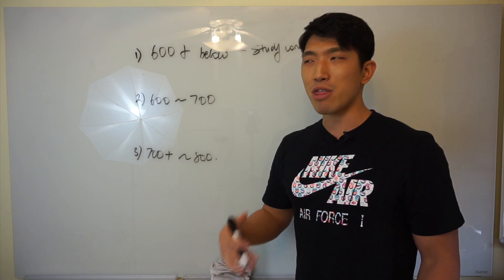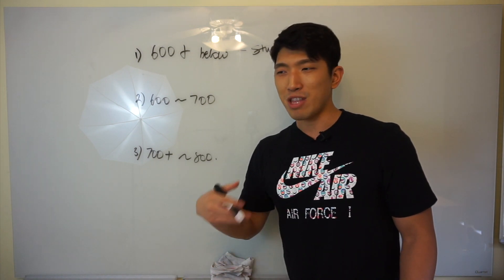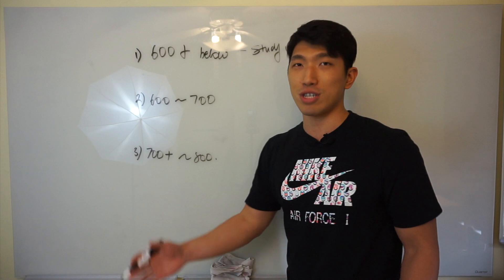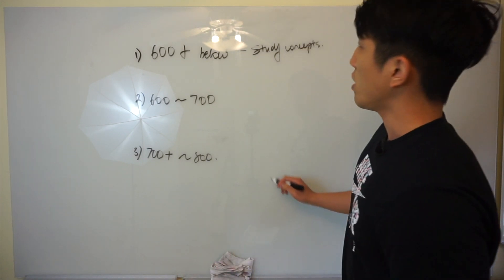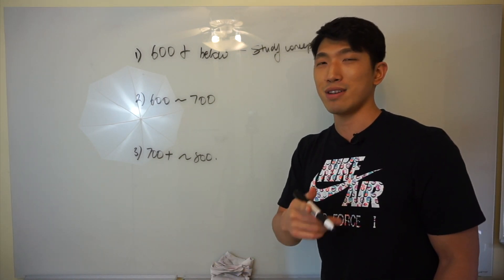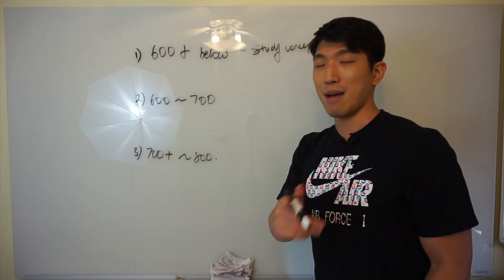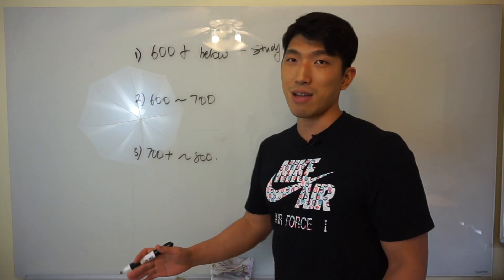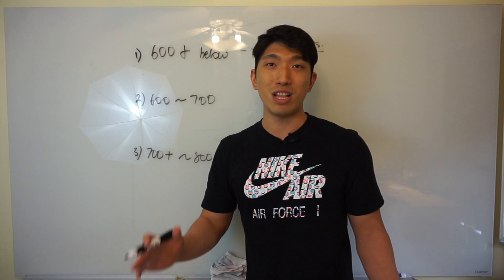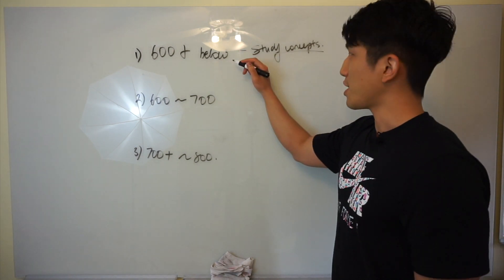If you're getting anything below 600, that means you're lacking maybe at least 70% of the concepts on the SAT. So if you keep taking practice exams, you're going to get maybe the 30% that you know correct, but the other 70% you don't know — you're always going to get those wrong, so you'll never go over 600. If you're below 600, just study concepts. I recommend College Panda's math study guide — he has a workbook and a study book. After looking at all the books on the market, whether on Barnes & Noble or Amazon, College Panda's is the best one available right now.